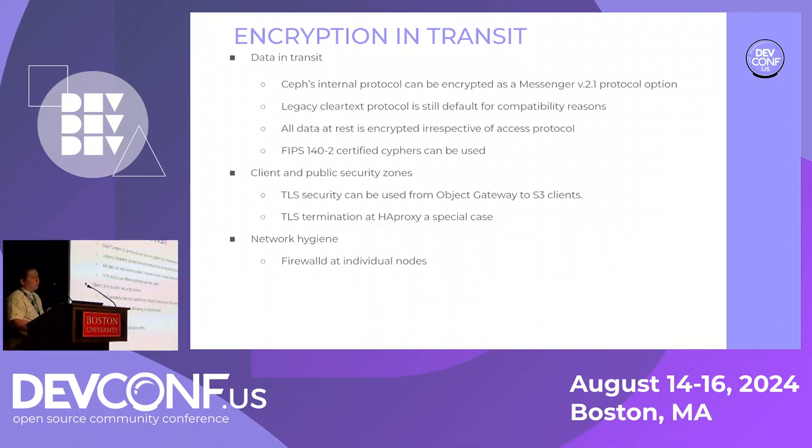The main reason people wouldn't want to use messenger v2.1 by default: backwards compatibility, overheads, et cetera. But latency is shadowed by network communication if CPU overhead is accounted for in a properly designed cluster. Performance really isn't that bad if you want to use messenger version 2.1.